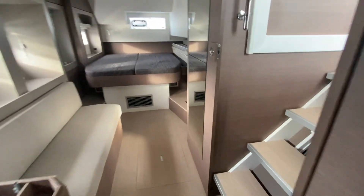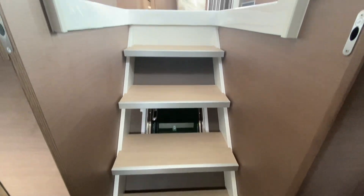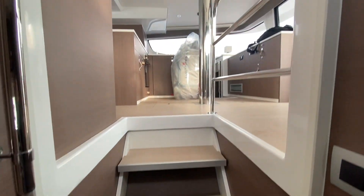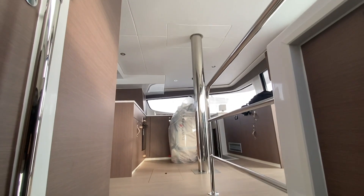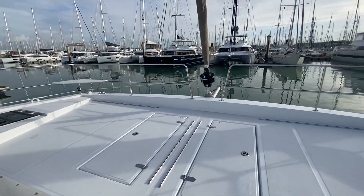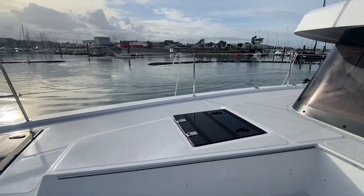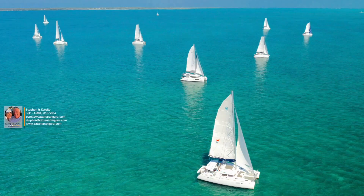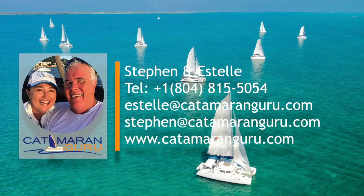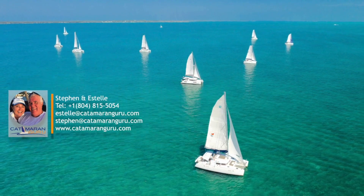Let's go take a look upstairs. There's the safety hatch going up to the salon — or galley rather. You can see the structure on the outside.